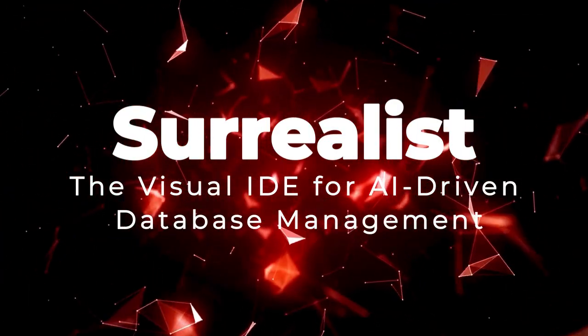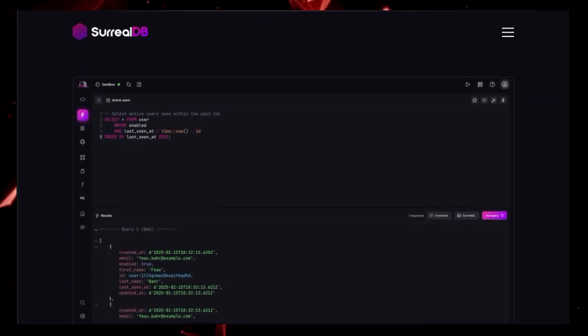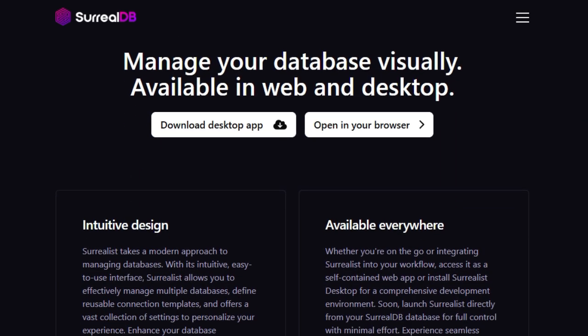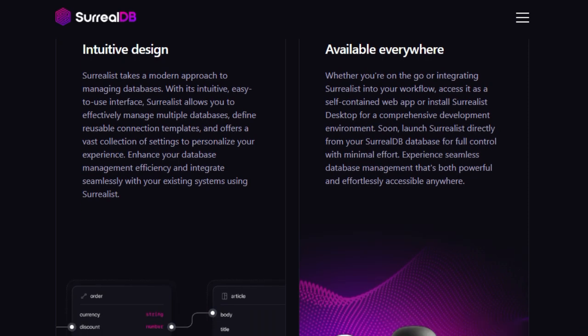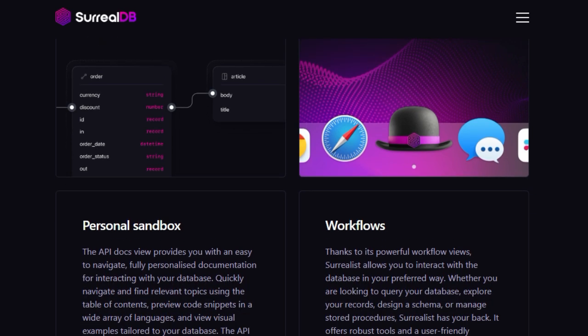In essence, TensorLake provides a comprehensive solution for businesses and developers looking to bridge the gap between unstructured data and AI models, streamlining the process of data ingestion, transformation, and integration into AI workflows. Project Number 2: Surrealist — the Visual IDE for AI-Driven Database Management. Meet Surrealist, the official graphical interface for SurrealDB that transforms complex database tasks into an intuitive visual experience, designed for developers building AI-powered applications.